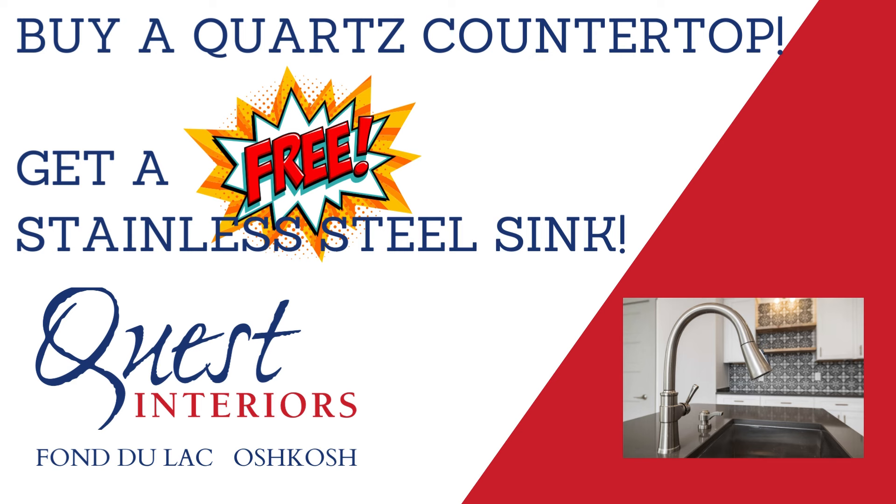Plus, most countertops are installed next week, completed in a day. Buy a top, get a sink — now at Quest Interiors, Oshkosh and Fond du Lac.